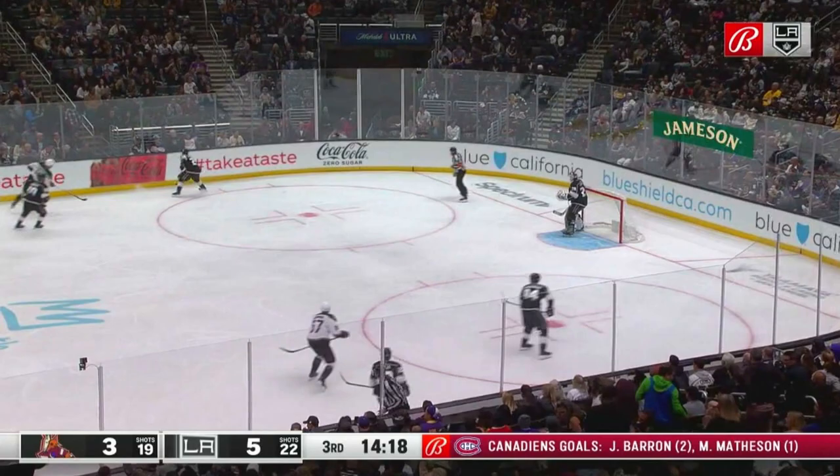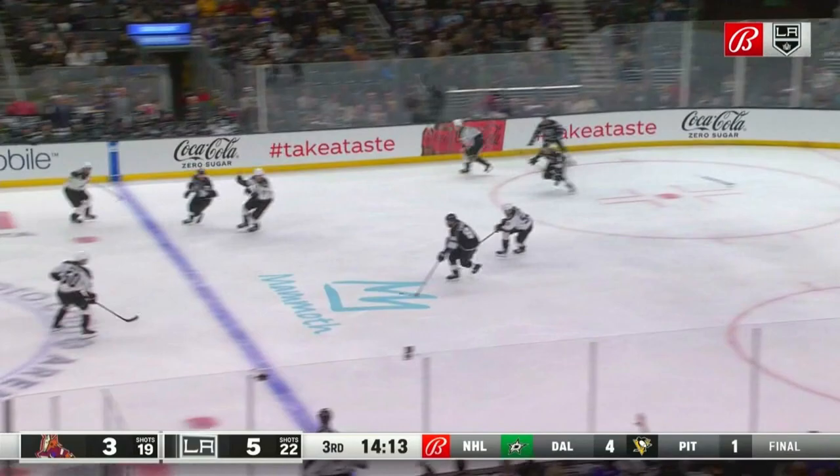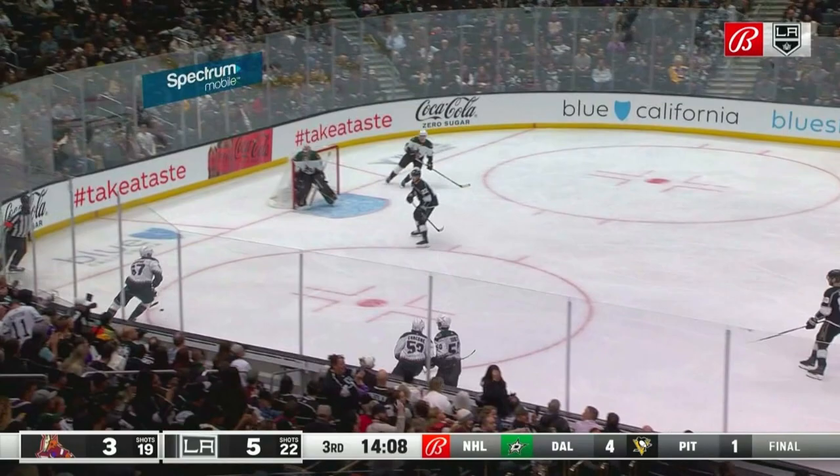Great job there by Fiala, getting away from Dermott. He had a mark there, but he muscles his way, spins to get that puck and tuck it in. Not a clean face-off, Daryl, right? Guys helping out, getting those loose pucks. Third time in the game the Kings have had a two-goal lead — they led 3-1, 4-2, and now 5-3.